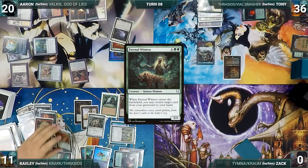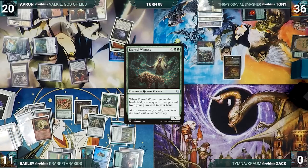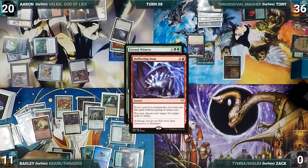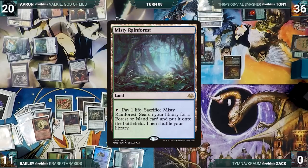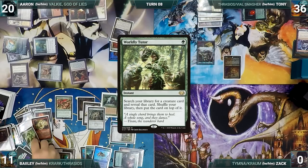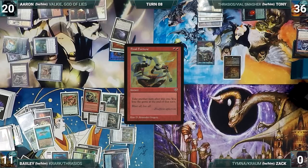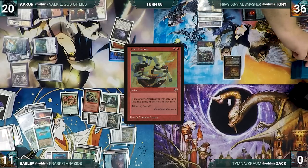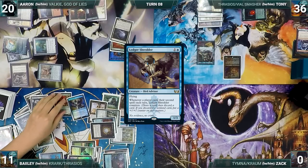In response, Tony casts Deflecting Swat for its alternate cost targeting Witness's ability — Vile Smasher triggers and deals 3 to Bailey. Tony changes the target to Misty Rainforest in Bailey's graveyard, and Bailey returns Misty to his hand. Bailey activates Harnfell, discarding Misty Rainforest to exile Worldly Tutor and Birds of Paradise. He casts Final Fortune from exile — Rhystic triggers and Tony draws. Final Fortune resolves and Bailey casts Sol Ring from exile paying the Rhystic tax, then casts Ledger Shredder paying the tax again. Bailey moves to his extra turn.